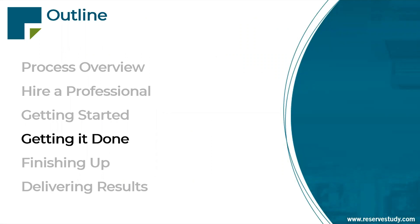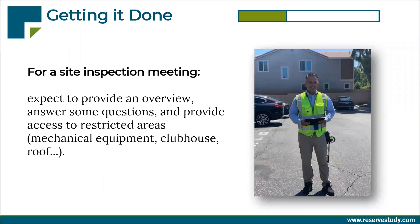Getting it done — what does that actually look like? Let's presume that you've hired someone to prepare a with-inspection-site visit type of report for you. It starts with that site inspection meeting, actually getting it done. At that point in time, we will have probably been to the property for 15 minutes or half an hour, kind of looking around, making sure the building is as we expect it from the maps we've been provided. Expect to provide an overview and answer a few questions — maybe something as simple as, we see the trees are overgrown, is that handled as a reserve project or is that part of ongoing landscape maintenance? Things you wouldn't have thought to tell us in advance. We're going to ask those questions, and you're going to hand over the keys or hang with us for a while opening those restricted access areas.